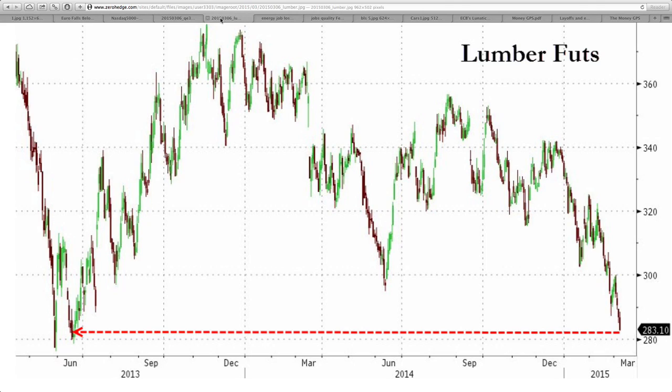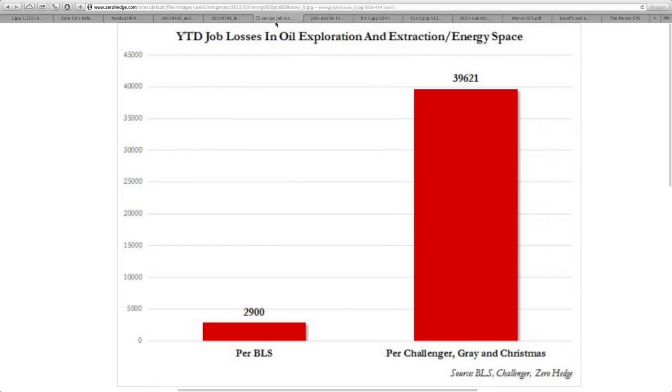Let's look at this chart showing you lumber. Obviously this is tied to the housing market directly. You can see how it has declined significantly back to the point in mid-2013, and just recently took a nosedive over these past few months. That is one very important indicator.